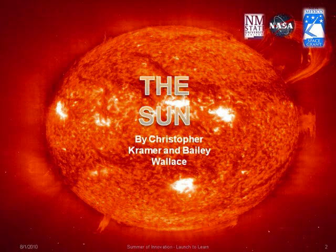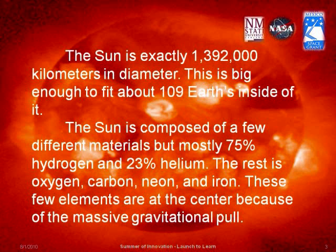We learned a lot about our sun. The sun is about 1.4 million kilometers in diameter. It is 75% hydrogen and 23% helium. Other elements include oxygen, carbon, neon, and iron.